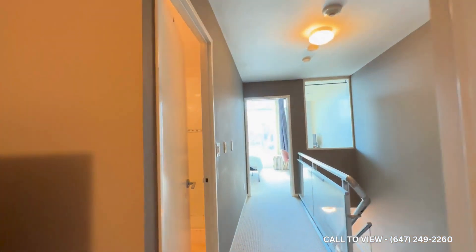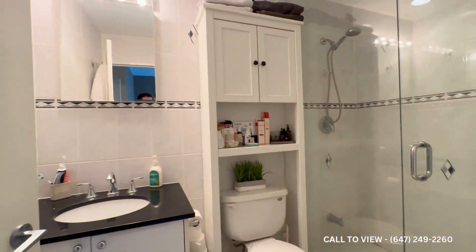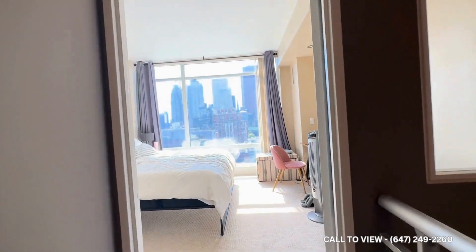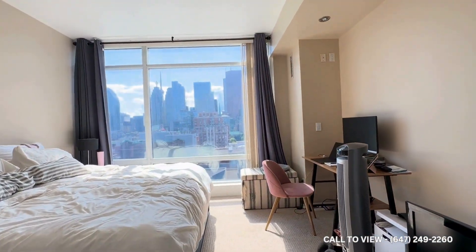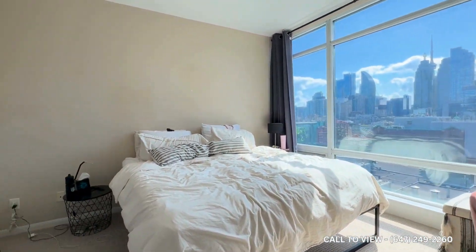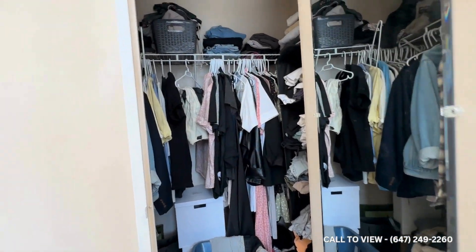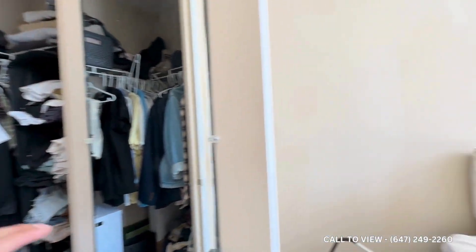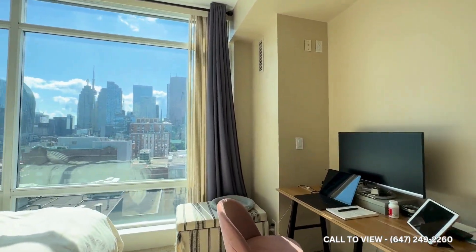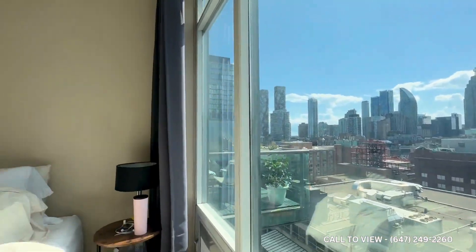On my left we have our common area three-piece bathroom with a shower, vanity, and mirror. Here is the bedroom which has tons of natural light pouring in — you can fit a king-size bed, it's a very good size, and it also has a semi walk-in closet with pre-installed shelving. This place will also be professionally cleaned prior to occupancy, and you have floor-to-ceiling windows allowing natural light to pour in with a breathtaking view of the entire city.